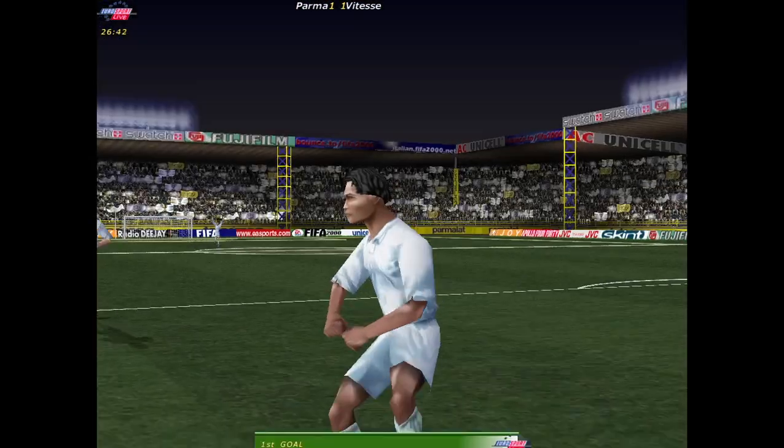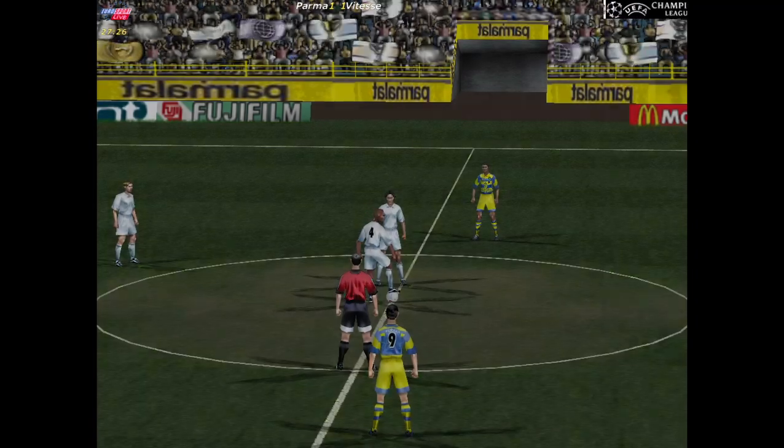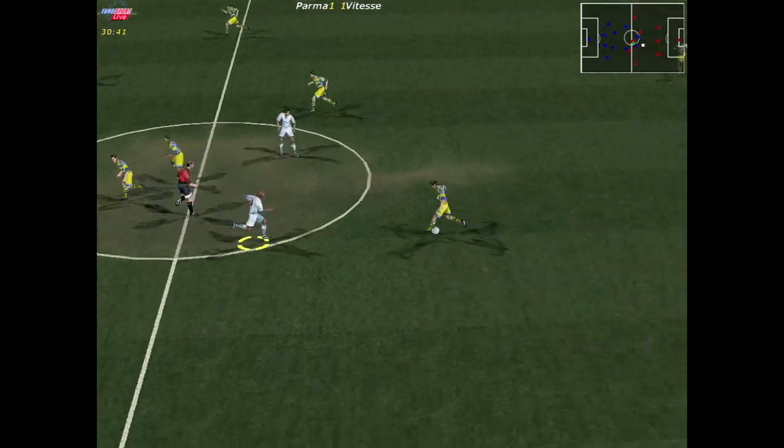Oh — into the top corner! Great strike. That's a perfect reply — kept their chins up and went straight at them, and it certainly paid off. Level again then — one all.